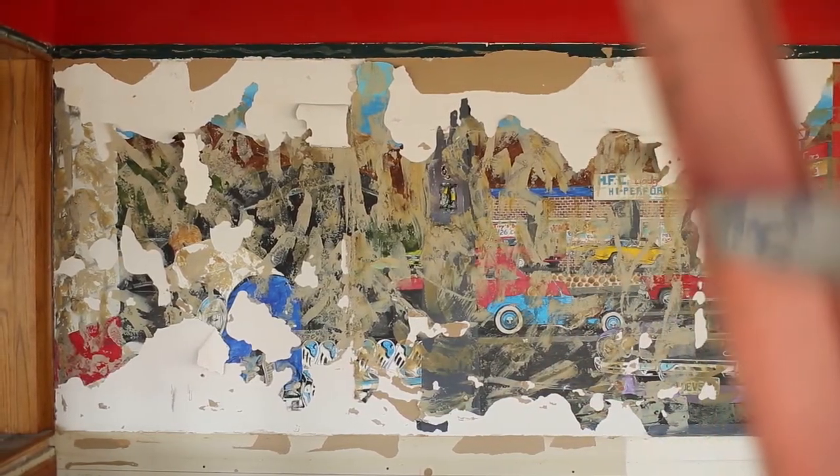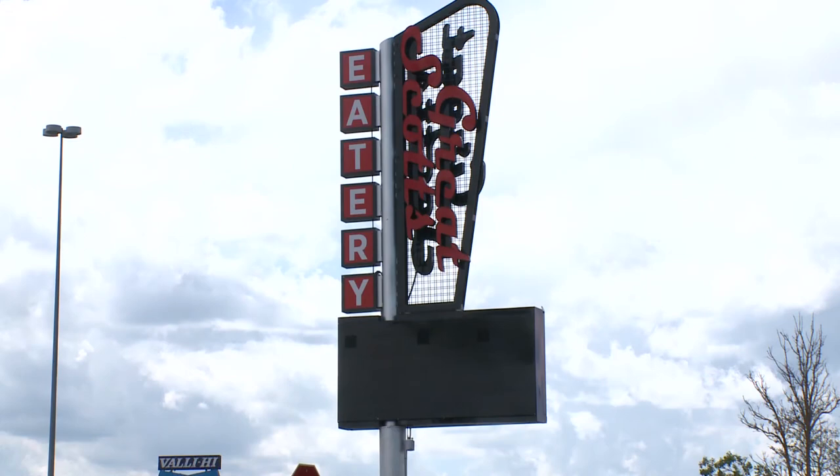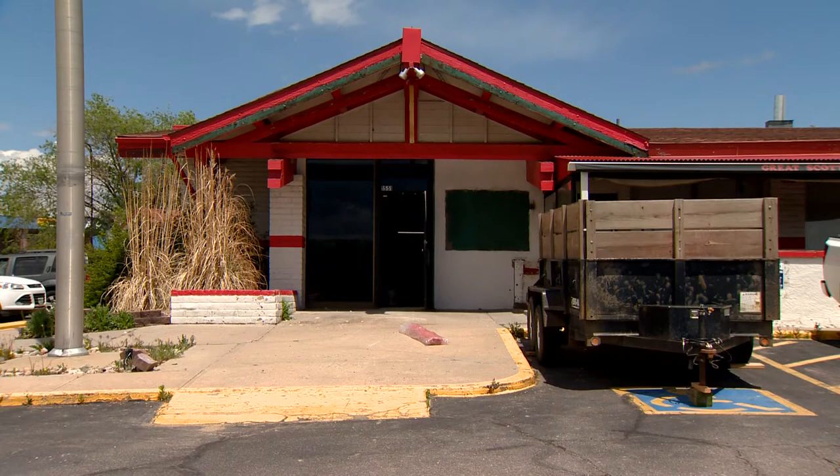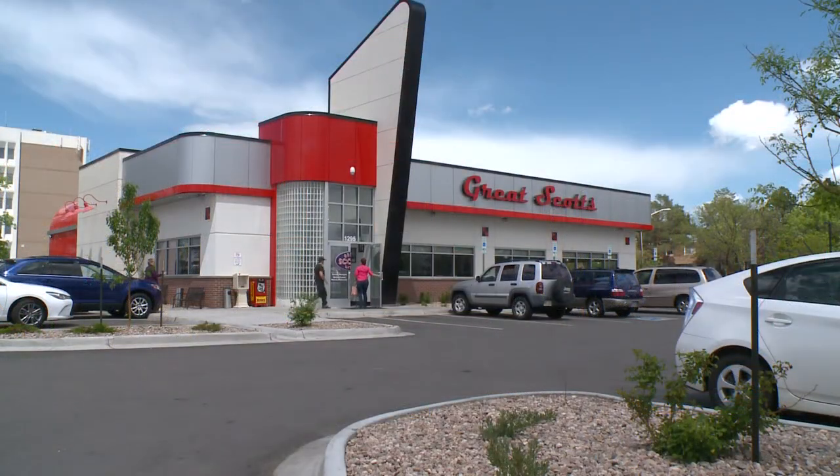Sometimes you don't have to look too far to solve a mystery. The answer may be a stone's throw away — and we needed a bigger spot, so we had to move a few blocks up the street. A stone's throw for someone with a pretty decent arm. Great Scott's actually moved out of this building to another address a few hundred numbers down the street.